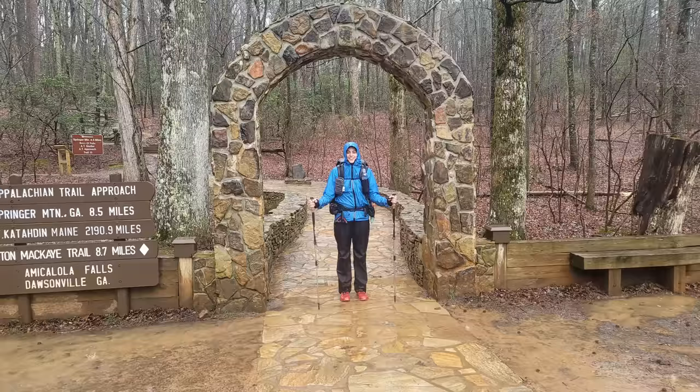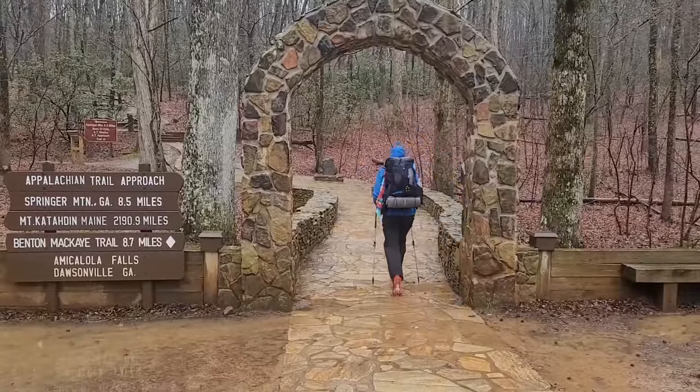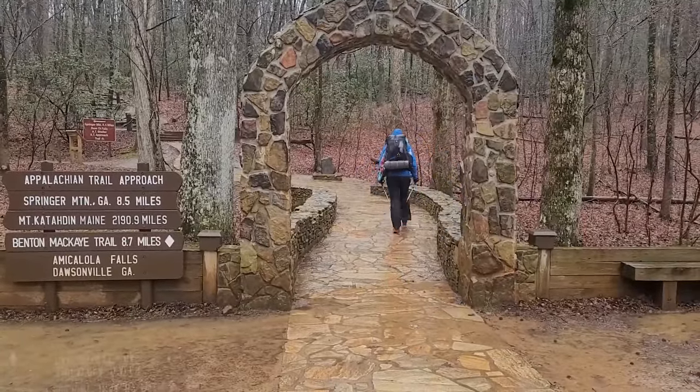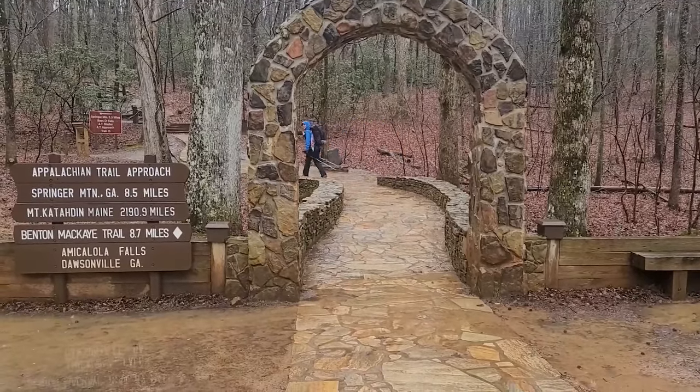Also at the visitor center is the arch, which you've probably seen in a lot of photographs. This is where many hikers take their picture starting out on the AT, because it's a better photo opportunity than the summit of Springer Mountain itself. The arch marks the beginning of the Approach Trail — an eight or nine mile trail from the visitor center to the summit of Springer Mountain where the Appalachian Trail officially begins. These miles aren't part of the AT, but they get you to the start.